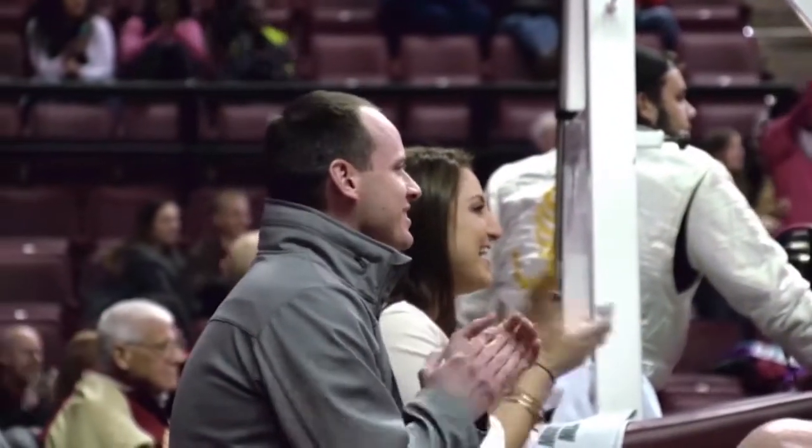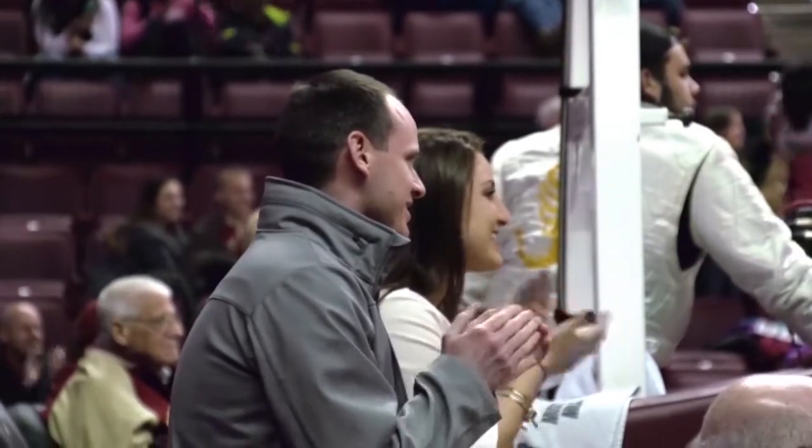I'm Jessica Davis for Seminole Sports Magazine. Twenty-four hours a day, seven days a week — you never know when a job for the Seminole equipment staff may arise. However, rest assured, this team will get the job done.